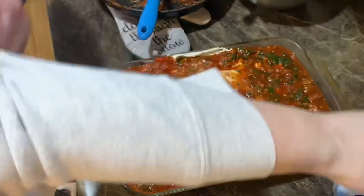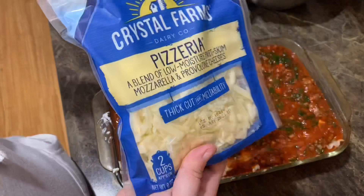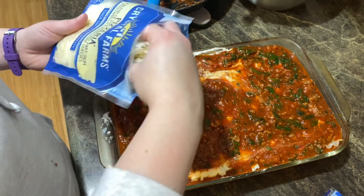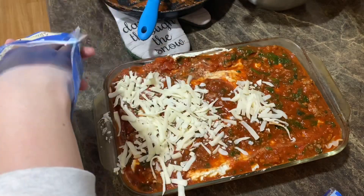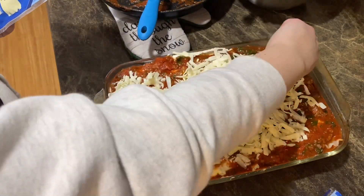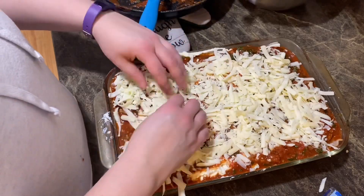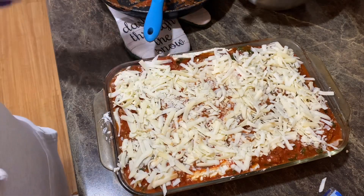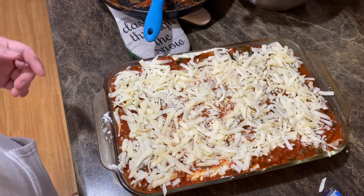Then we're going to take our pizzeria mozzarella and provolone blend and cover the top with cheese. Alright guys, I'm going to pop this in the oven at 375 for probably 30 to 40 minutes and I will show you guys when it's out.